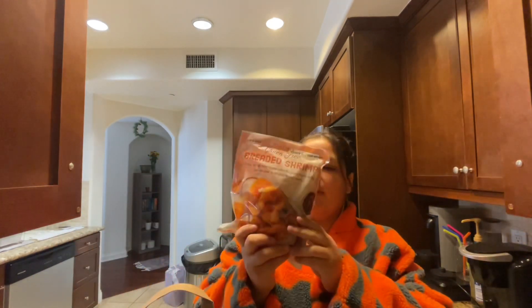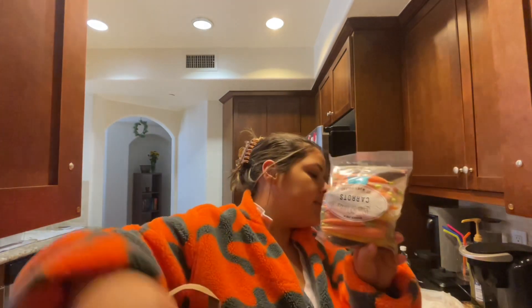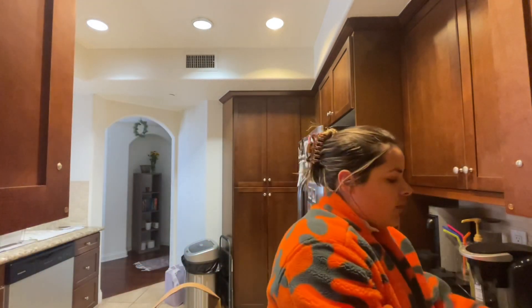I got these breaded shrimp — I've never had these before, but I will give you a review on them if they're good once I cook them. Got some chicken, got some carrots to cook with, some potatoes, and more avocados.